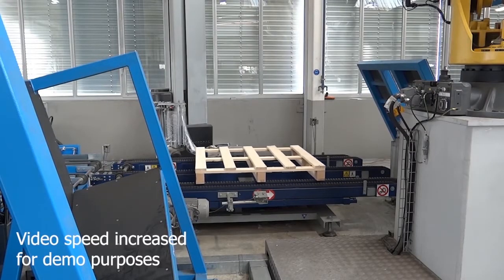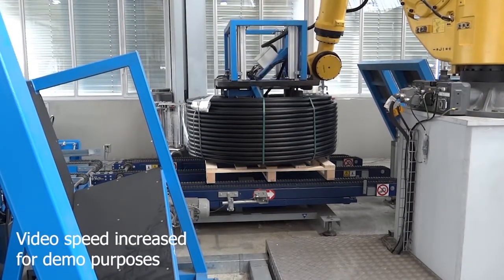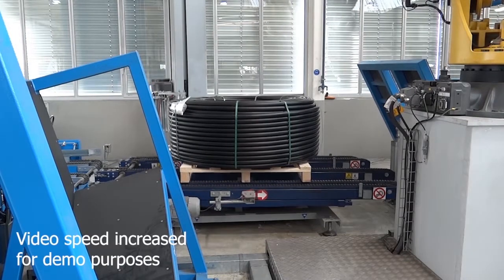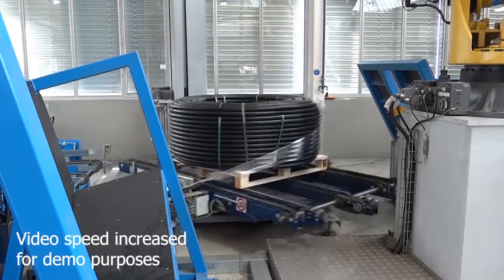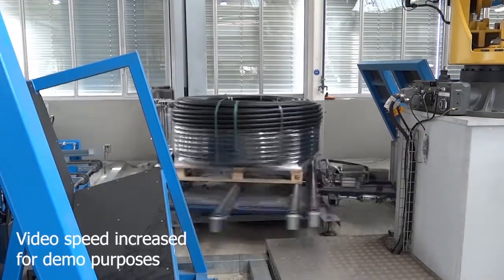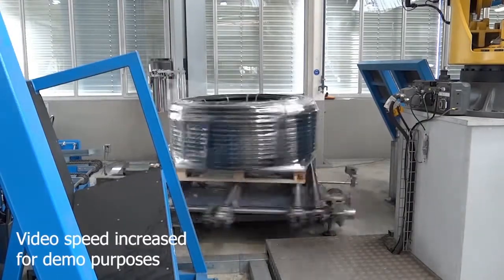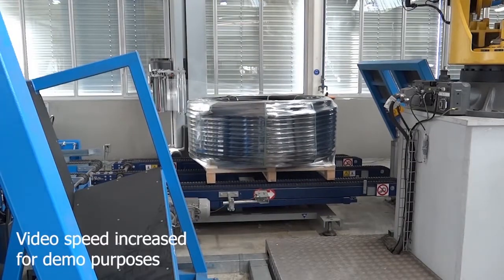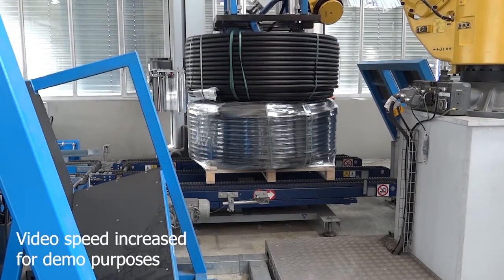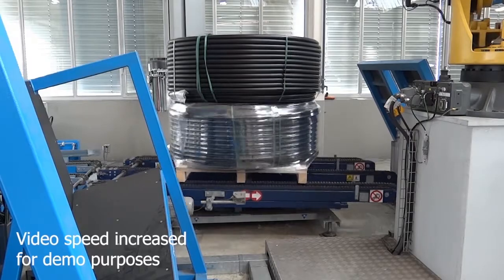A second integrated application RoboPack can provide is an automatic turntable wrapper — our model Rotoplat 3000 HD — that can be used as a palletizing position for a layer-by-layer wrapping cycle. A robotic palletizer places the first layer of products over the wooden pallet already positioned on RoboPack's turntable. The wrapper starts its wrapping operations from bottom to top and stops once the first layer is wrapped. The palletizer then places the second layer, the wrapper wraps it, and the same happens for each subsequent layer until the last layer is placed. The RoboPack stretch wrapper then completes the cycle and releases the pallet over the conveyors.